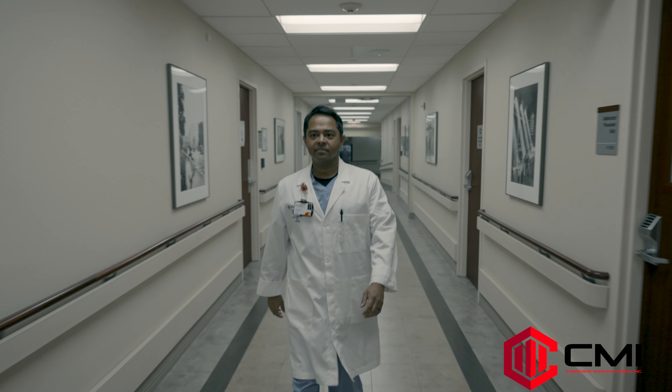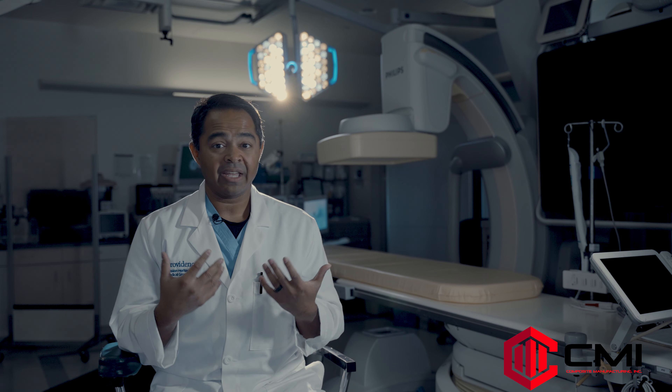Once I started wearing it on a consistent basis, I kind of realized how much wearing leads wore me down during the course of the day. Now after a day of four or five procedures I just feel so much lighter and so much better. I feel like towards the end of the day I can concentrate more and be more present for my patients because I just don't have the same physical discomfort that I had before.